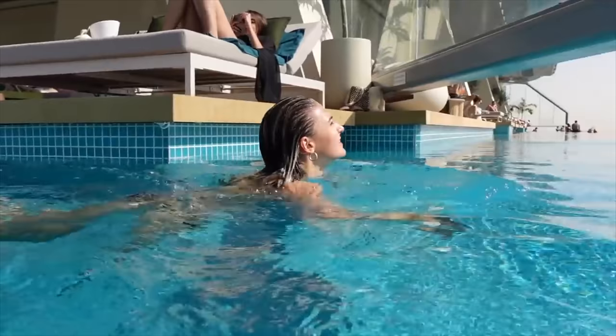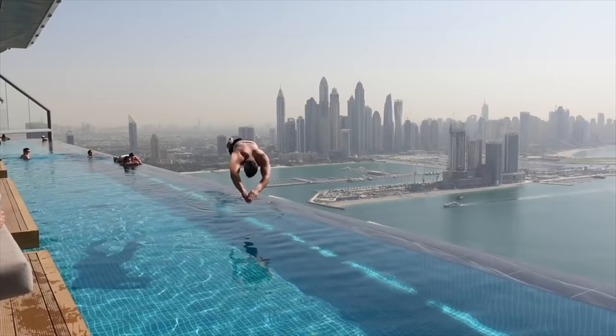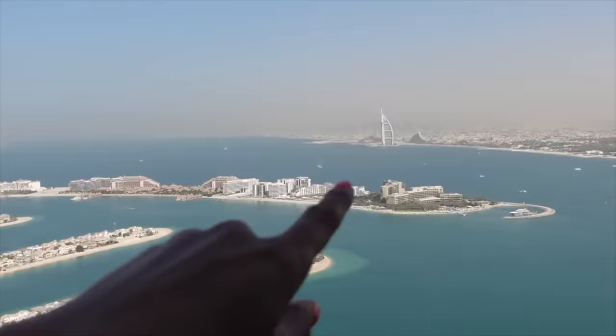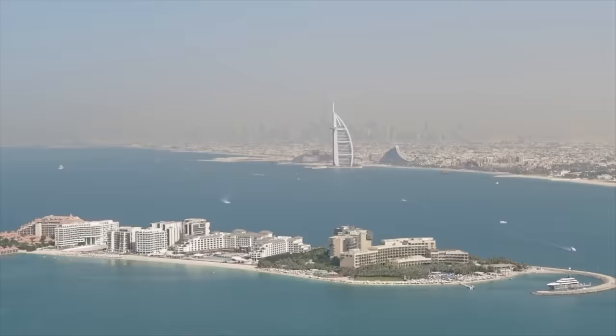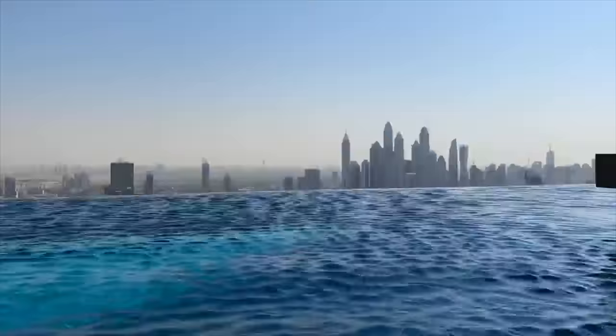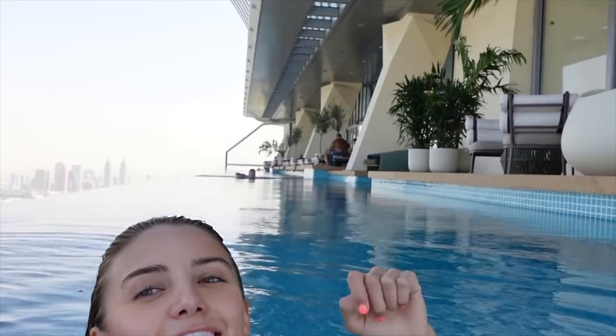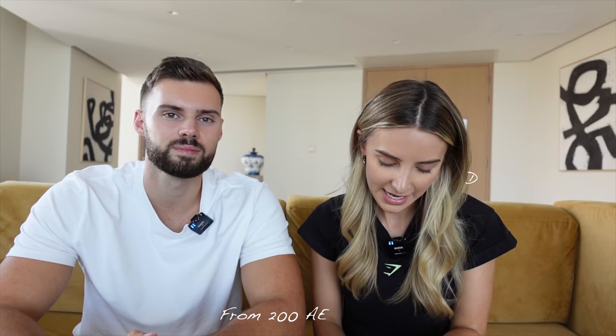The Aura Sky Pool is actually one of our top performing vlogs as well. It's a 360 degree infinity pool — it's actually the highest in the world. Prices massively vary depending on which area you want to sit. You can look at the Ain Dubai wheel, the Burj Al Arab, or the Palm. We chose the Ain Dubai side and you either choose the morning or afternoon. It's around 10am till 1pm — three hours. It's from 200 to 300 AED if you want the front row with Ain Dubai views. You can just book online on their website.